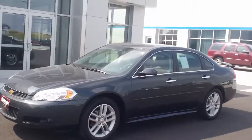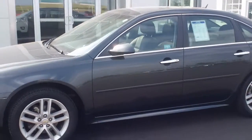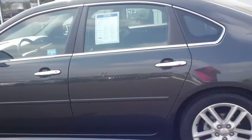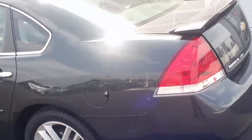Hi, this is Marie here coming to you from AZA Auto Plaza in Jackson, Minnesota. I'd like to take a moment to show you this 2013 Chevy Impala LTZ. It has a 3.6 V6 in it with 17,500 miles.